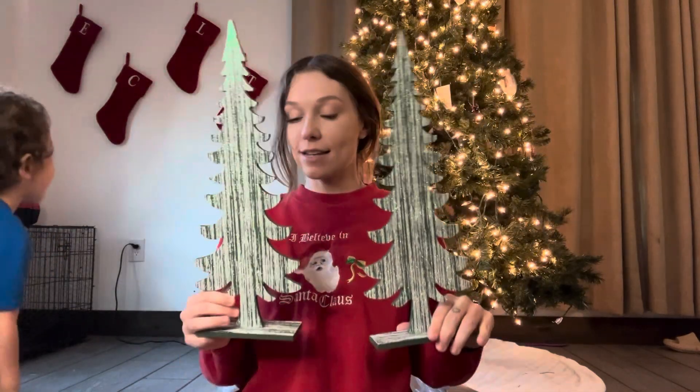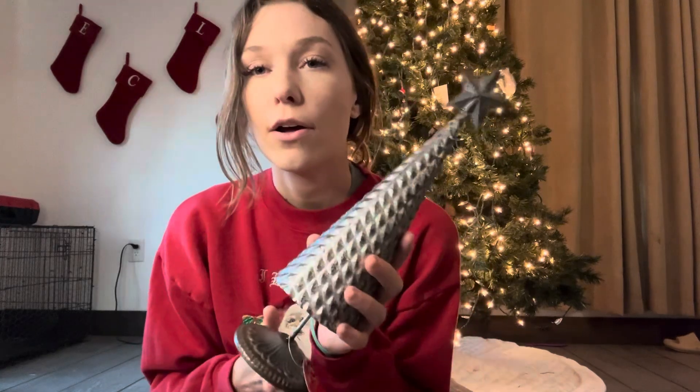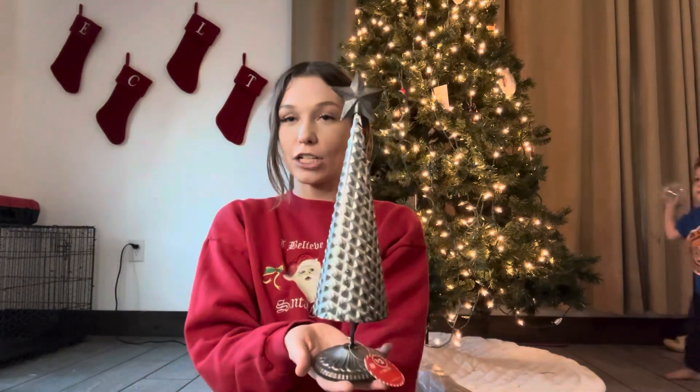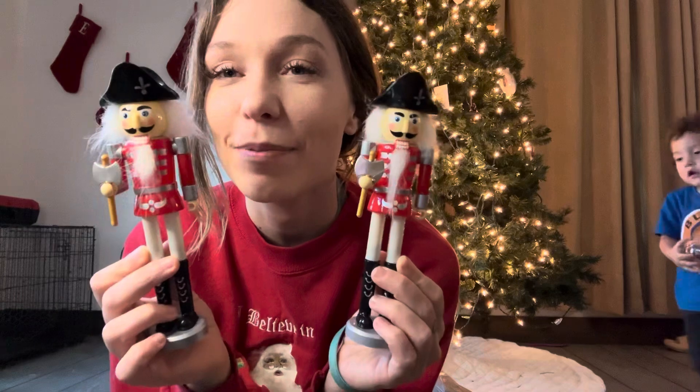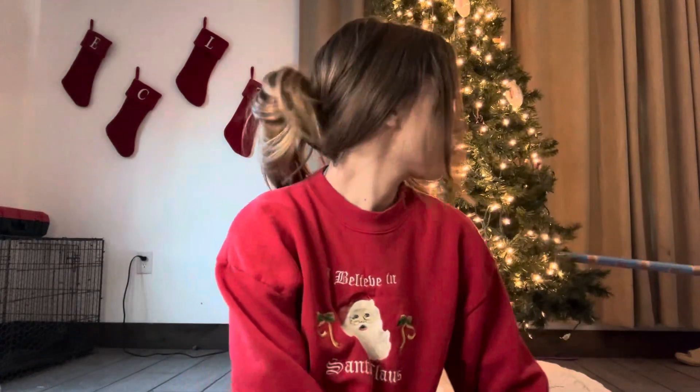These are my favorite — I'm gonna put these by the fireplace. They were three dollars each, which isn't bad. I just wish they were a little bit bigger, but they're still very cute. I wanted like a little rustic, western-type Christmas this year, so I wanted to get these to match that vibe. They're gonna go on our fireplace, and I'll have to make room because our garland just takes up so much room up there.